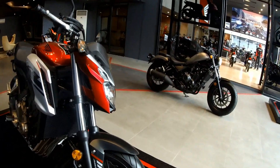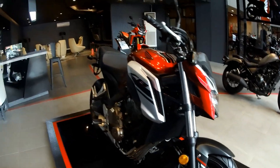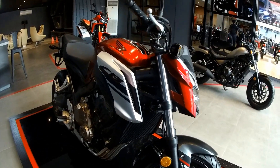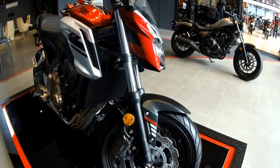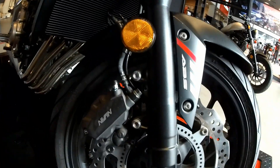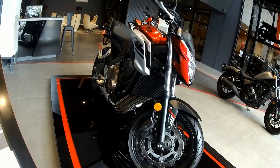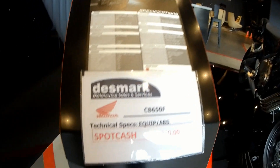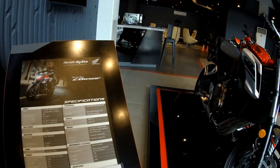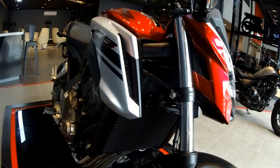This motorcycle is a four-cylinder liquid-cooled four-stroke DOHC 16-valve, 649cc. It's got a 17.3-liter fuel tank, which is really formidable, and 21 kml fuel consumption. It's got a spot cash price of 469,850 pesos. The front fork is 41mm and there's a monoshock at the back.